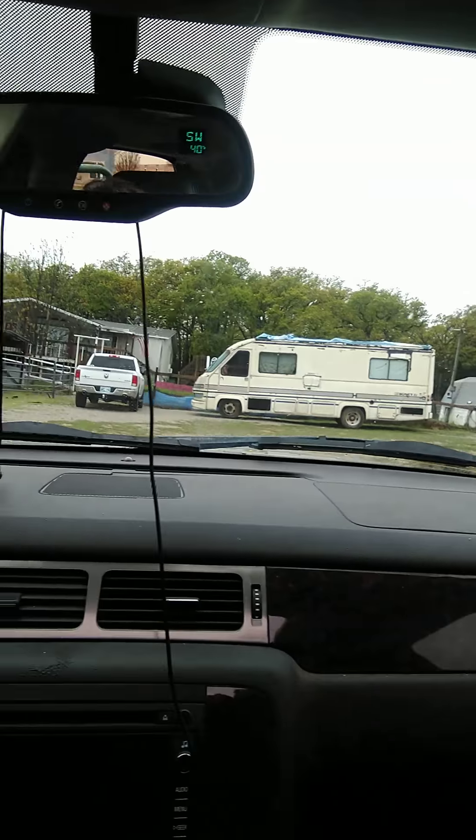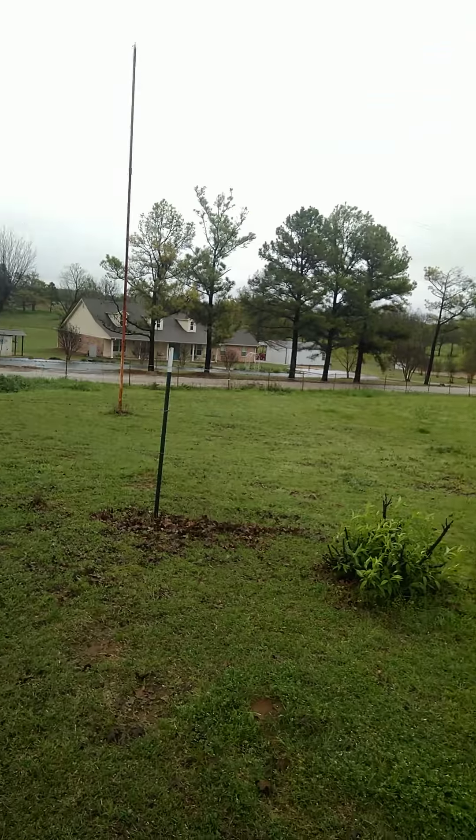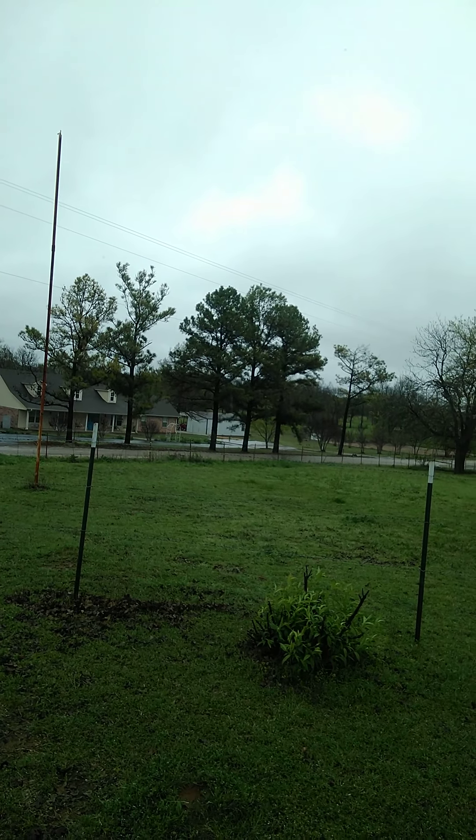Hey guys, welcome back. It's the next day, we're out on location, come to look at another vehicle. Always love doing this. We are at work, going inside the property. Beautiful, I love being out here. Just take a minute and look at that — you don't even realize what's all around you every day. Enjoy this moment. Well, we're here to look at this RV.